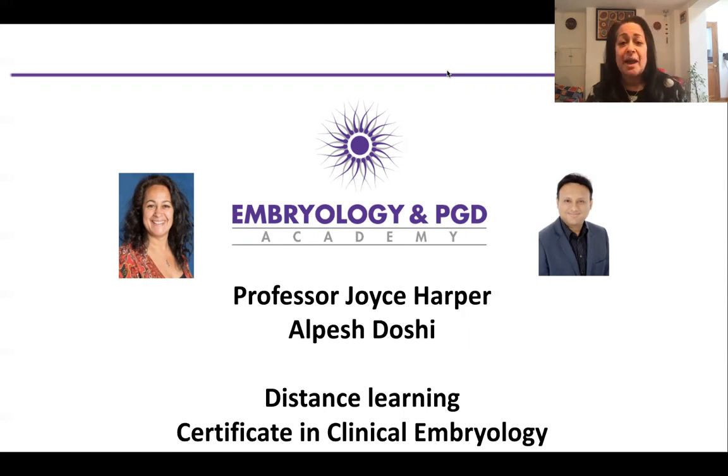In 1992 I joined the Hammersmith Hospital team and started working on pre-implantation diagnosis. In 1996 I started my first hands-on workshop on embryo biopsy, and since then I've been involved in about 50 workshops globally to teach embryo biopsy and other practical aspects of clinical embryology. Also in 1996 I set up my first master's course at University College London. We now run courses in prenatal genetics, fetal medicine, reproductive science and women's health, and have trained many of the world leaders in the fertility field. This experience helped me know what to set up in our certificate.